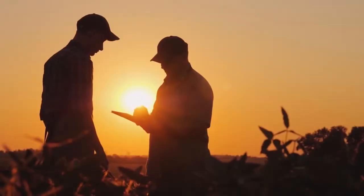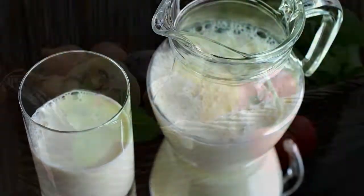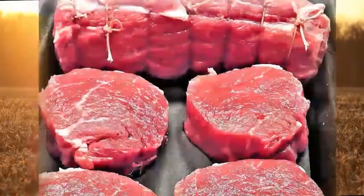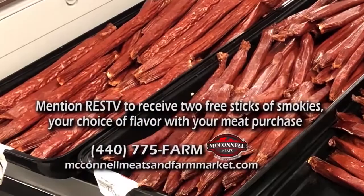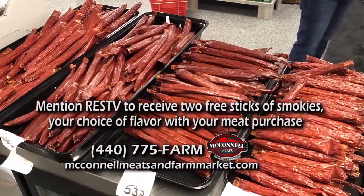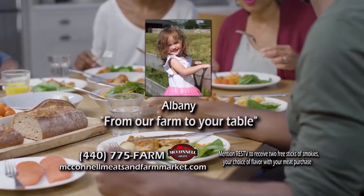Meccano Meats offers the finest selection of farm-fresh beef, pork, homemade sausages, chicken, dairy, and produce. They also offer freezer packs with loads of cuts, all hormone and antibiotic free. Mention RES TV with any meat purchase to receive two free sticks of Smokies. One hour farm to your table.